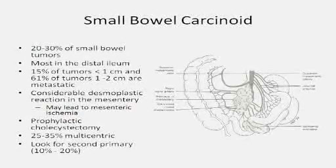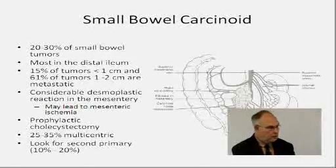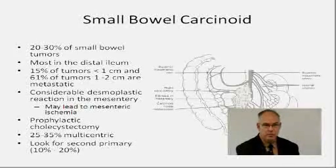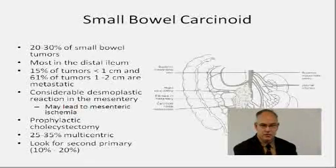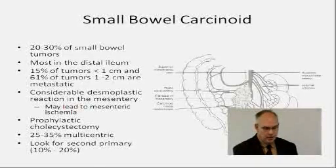Regarding small bowel carcinoid tumors, about 20 to 30 percent of small bowel tumors are carcinoid tumors, and they usually occur in the distal ileum. These are pretty common and are usually the most common cause of carcinoid syndrome — but only when they metastasize to the liver. It's very common for me to be referred a patient who has a tumor seen on CT scan, usually a lymph node metastasis and not the primary tumor, with maybe a liver tumor, and no one knows where the primary tumor is coming from. Almost always those tumors come from small tumors in the ileum.